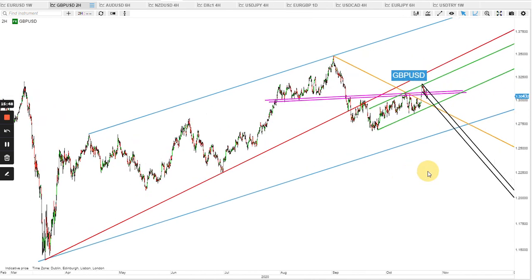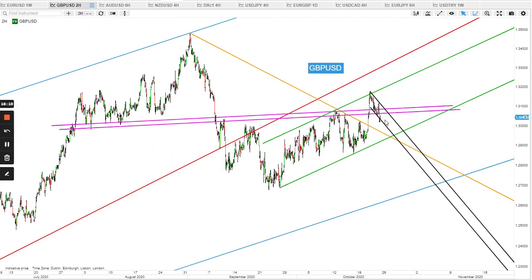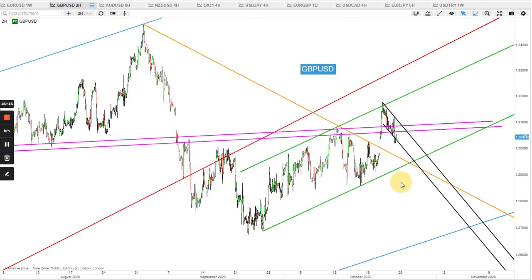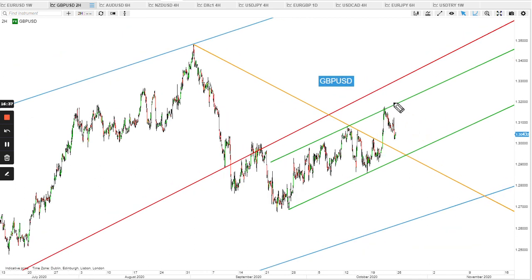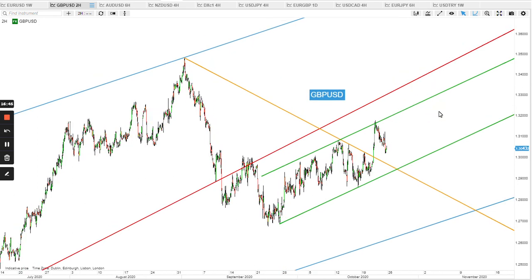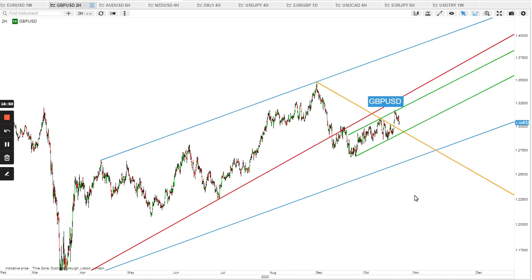Pound sterling is moving very precariously. The green channel is a potential bear flag — if it breaks to the downside I'd expect a dive to the blue bottom band to form a rising channel. Right now it's volatile because of Brexit talks, but sometimes technicals and news come together. I was expecting the golden resistance to be broken eventually, and the resumption of Brexit talks caused it to break to the upside. That's constructive for cable. If it rallies and smashes the green top band, then 1.50 is the next level — I'm very confident about that.